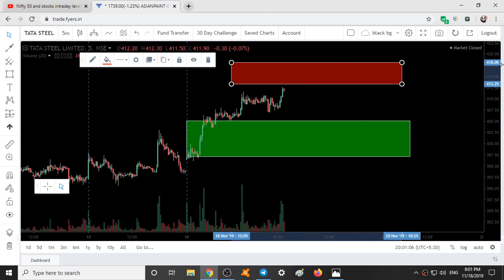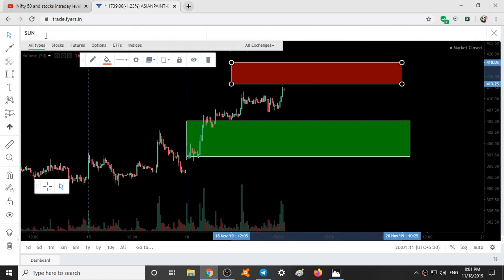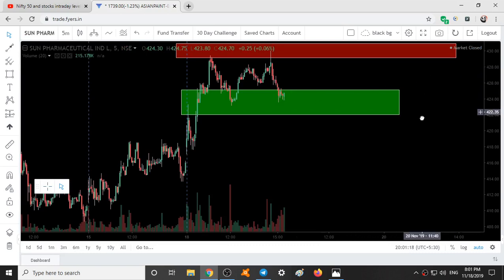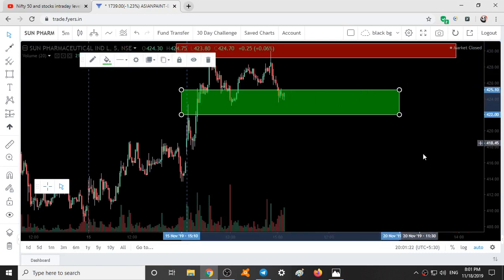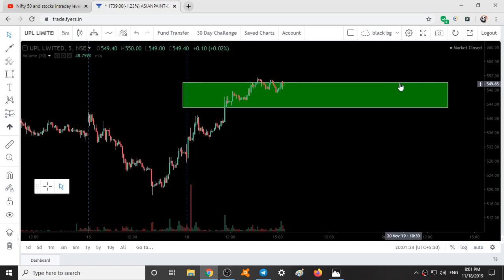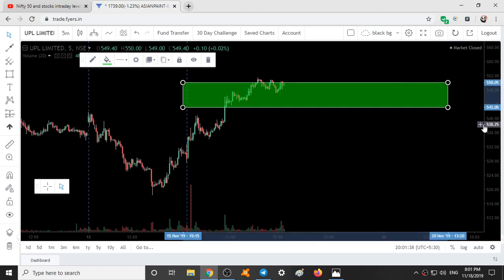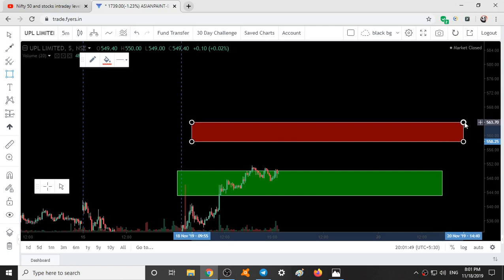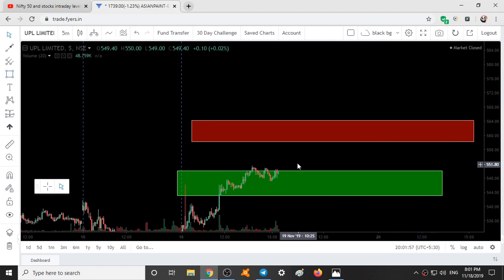So these are the three stocks selected: Tata Steel, Sun Pharma, and UPL. Sun Pharma: resistance 429 to 431, support range 425 to 422. UPL: support 550 to 543, resistance 558 to 564. These are the support and resistance ranges for tomorrow. I hope you all liked this video. Thanks for watching.